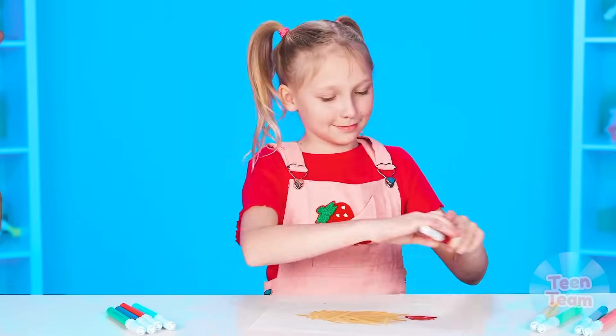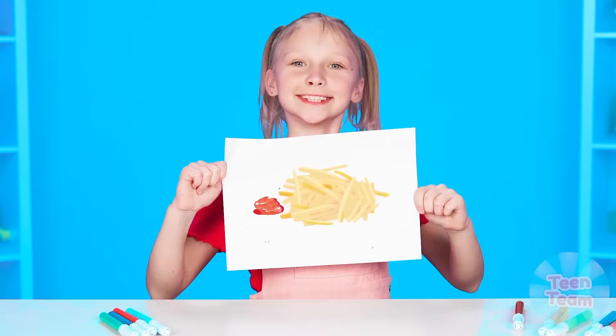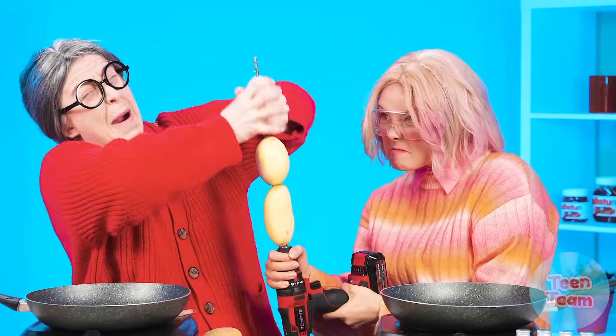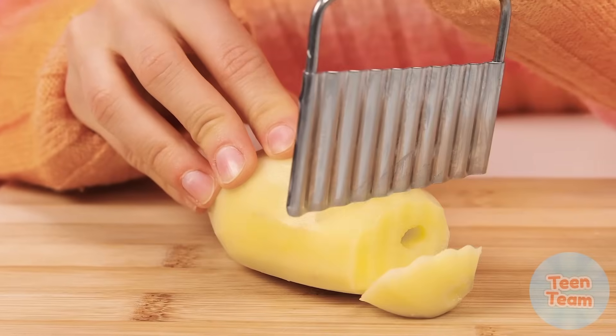It looks like our heroes are ready for a new challenge — it's french fries! There are many ways to cook and serve this dish. Now we'll find out which way our heroes will choose. The potatoes need to be peeled first. Sister has chosen a very unusual way of peeling potatoes. Grandma isn't happy, but how can she be angry at her beloved granddaughter? Now you need to get the potatoes. The sister cuts potatoes with a special knife. Look at this beauty!